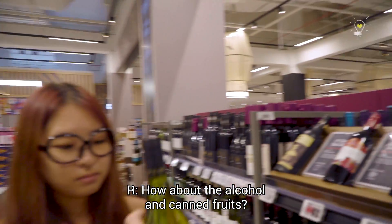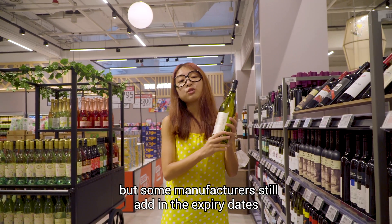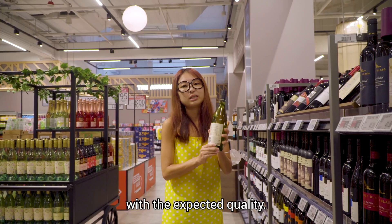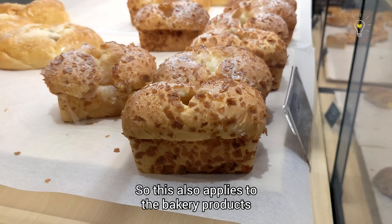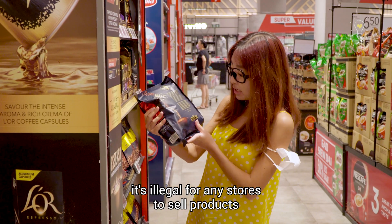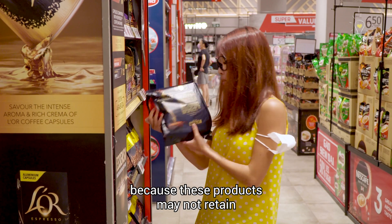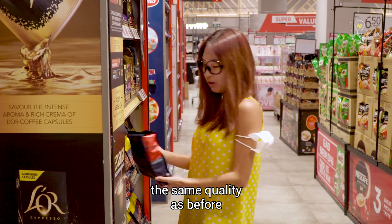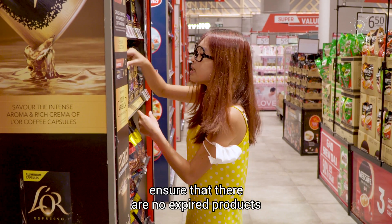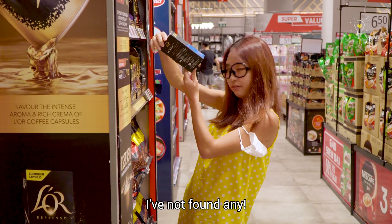How about the alcohol and canned fruits? Well, these food products do not spoil so easily by nature, but manufacturers still add in expiry dates to ensure that they are consumed in time with the expected quality. This also applies to bakery products and fresh fruits mentioned earlier. Most importantly, it is illegal for any stores to sell products beyond their expiry date, because these products may not retain the same quality after these dates.